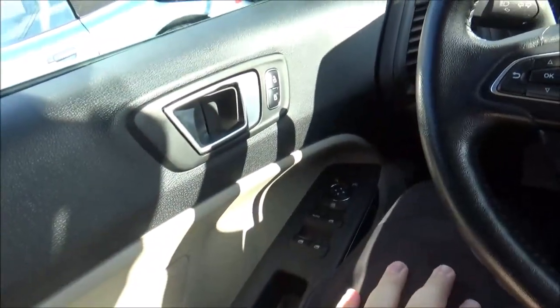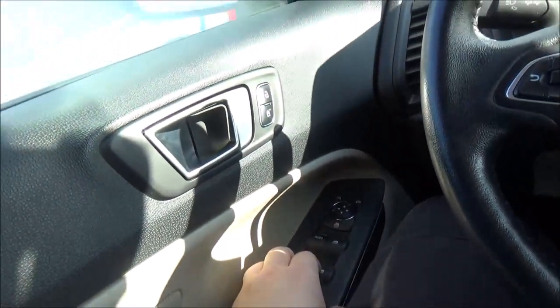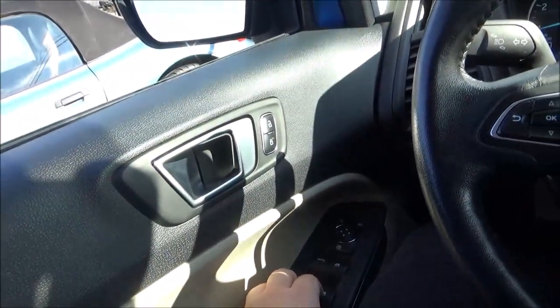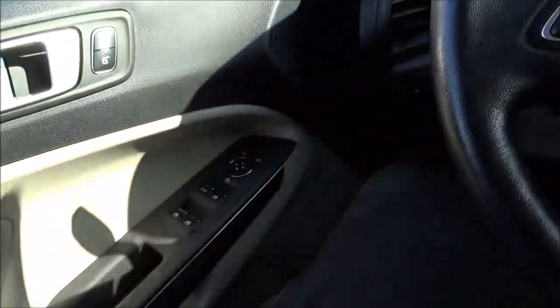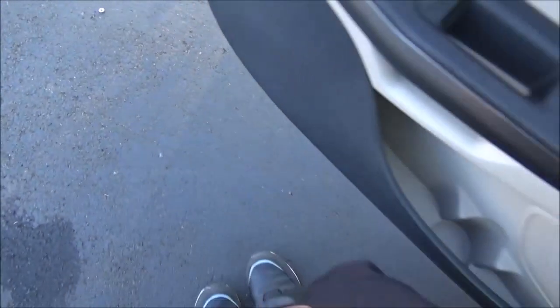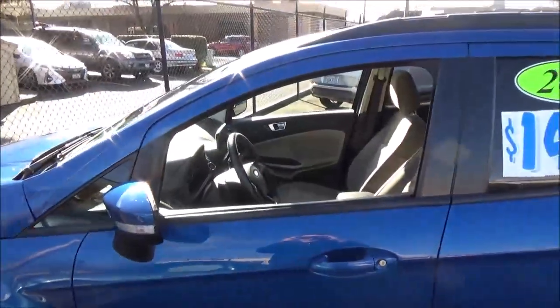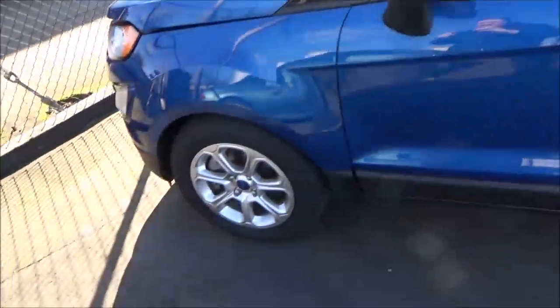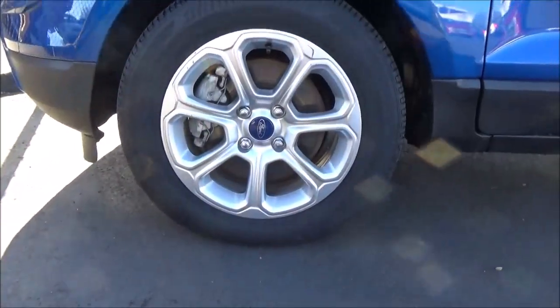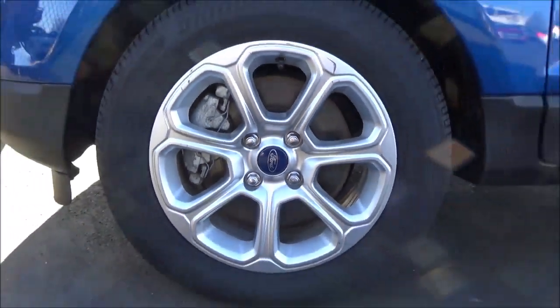The driver's window is fully automatic. We'll have a look under the hood. The SE trim comes with 16-inch, 7-spoke, shadow silver painted aluminum rims as standard.